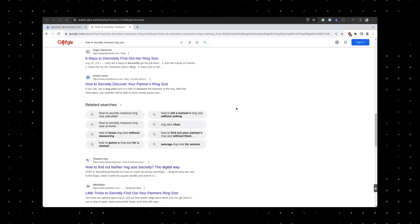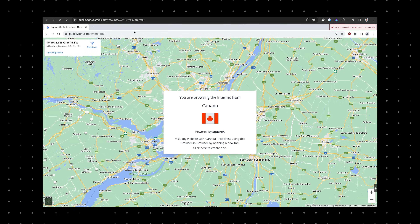Plus, when you're finished, you can get rid of the browser session as if it never happened, ensuring your privacy is always safeguarded. This is a lot better than using a regular browser that still has access to your key details like your IP address or your location.